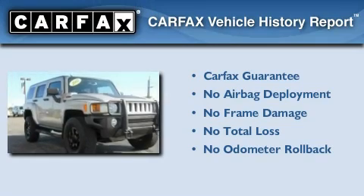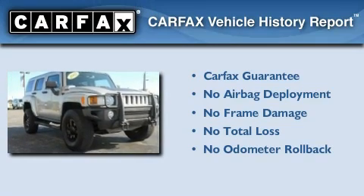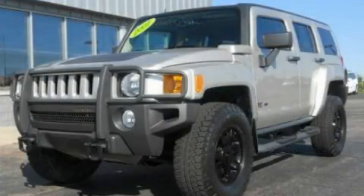Not to mention that this Hummer qualifies for the Carfax buyback guarantee. Stop by today and test drive this vehicle for yourself.